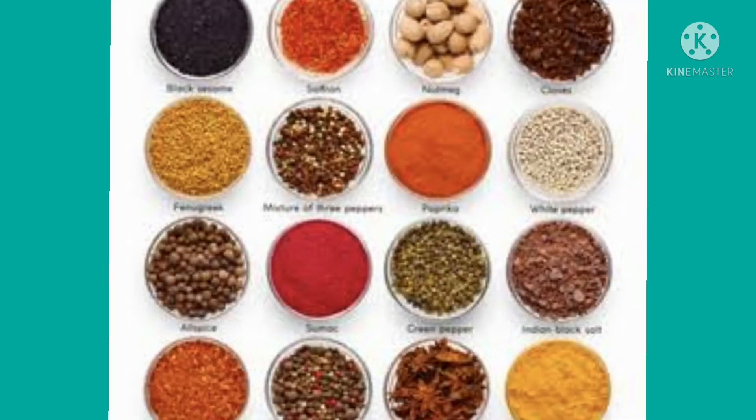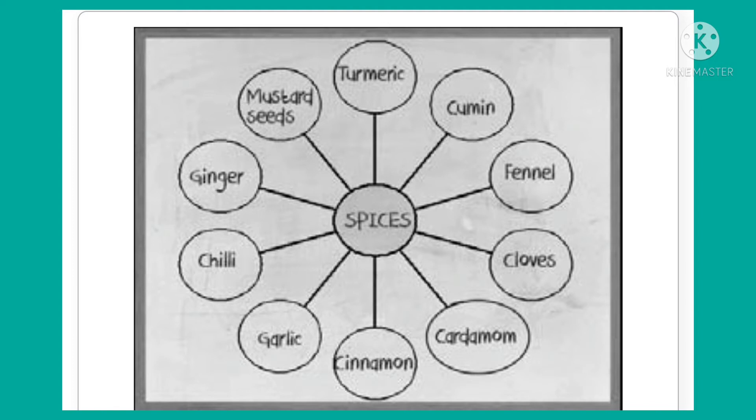Let's see some spices. India has always been famous for its spices. These spices can be used whole or ground into paste or powder. Some of the spices that we commonly use are cloves, cardamom, cinnamon, garlic, chili, ginger, mustard seed, turmeric, cumin and fennel.